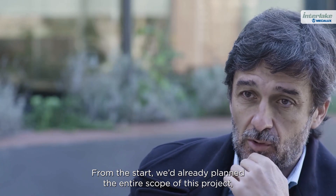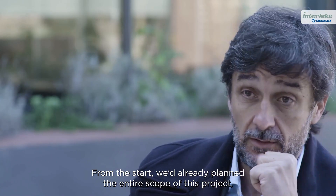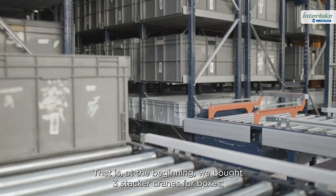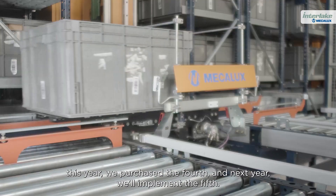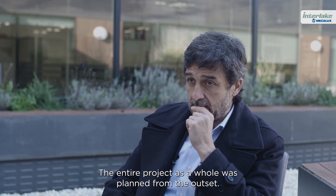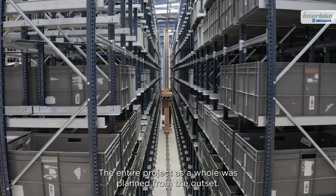From the start, we'd already planned the entire scope of this project. At the beginning, we bought three stacker cranes for boxes. This year, we purchased the fourth, and next year we'll implement the fifth. The entire project as a whole was planned from the outset.